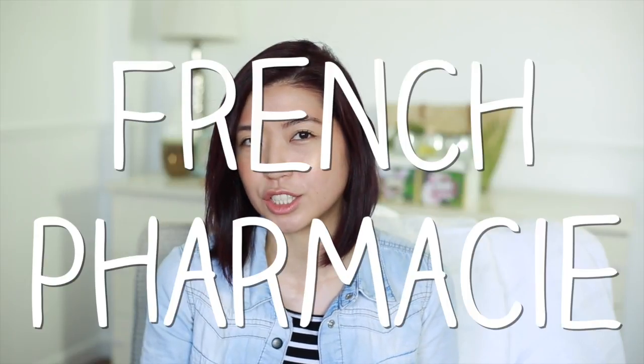Almost everything I have is from the drugstore, so I'm thinking of calling this my Boots slash French Pharmacy Haul. So let's start off with the makeup because there aren't a lot of makeup products here.